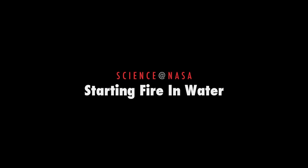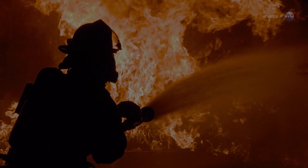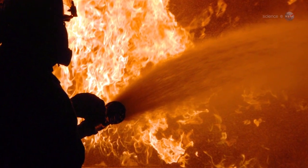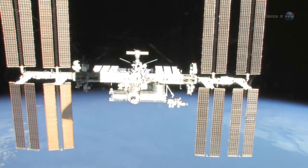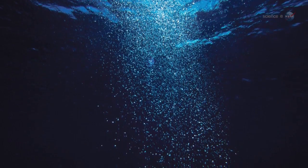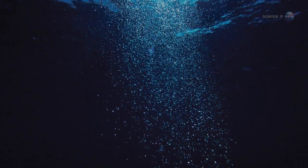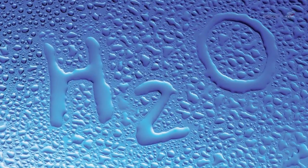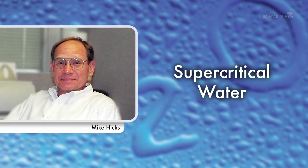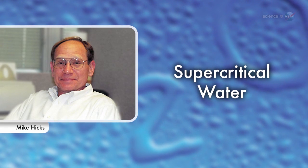Starting Fire in Water, presented by Science at NASA. When firefighters want to extinguish a blaze, they often douse it with water. Astronauts aboard the International Space Station, however, are experimenting with a form of water that does the opposite — instead of stopping fire, this water helps start it. "We call it supercritical water," says Mike Hicks of NASA's Glenn Research Center in Ohio. "And it has some interesting properties."